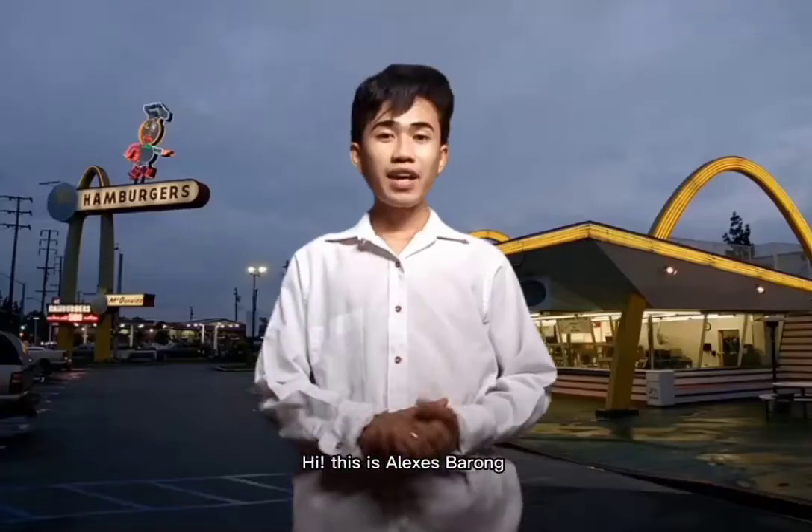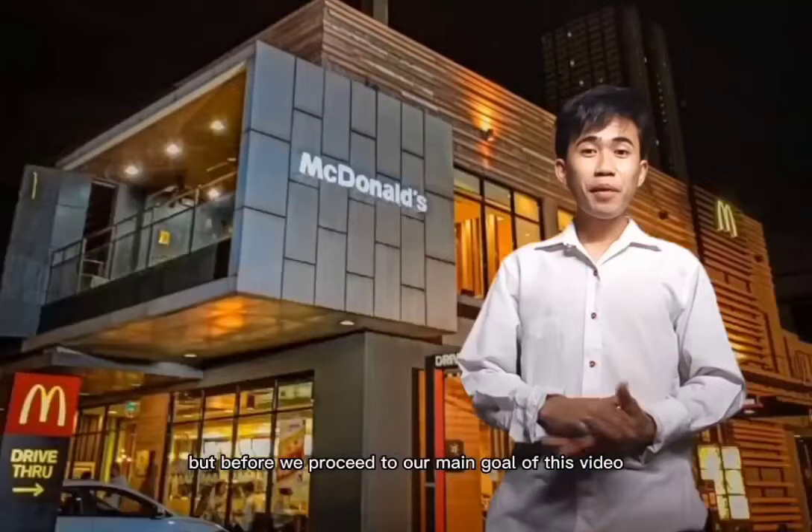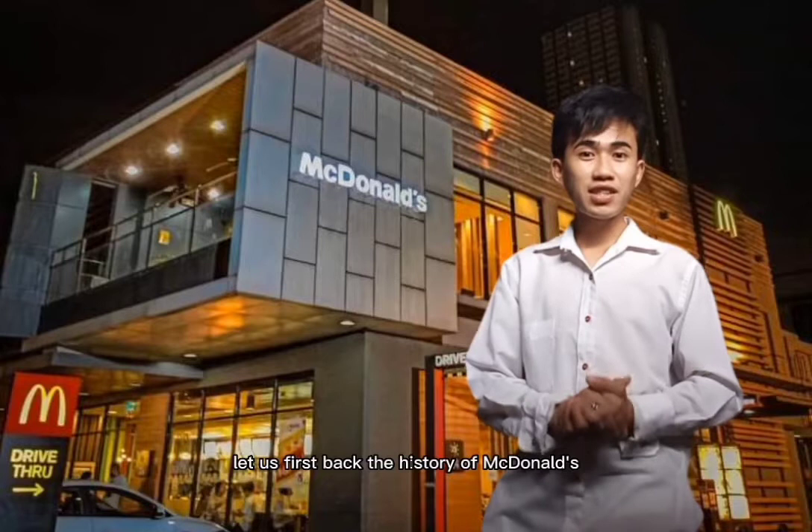Hi, this is Alexis Baro. Today, I'm gonna tell you about the world's most famous restaurant in the world, and that is McDonald's. But before we proceed to our main goal of this video, let us first look back at the history of McDonald's. So let's go!